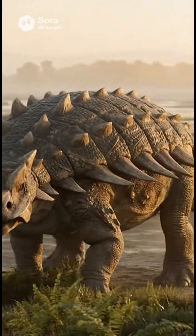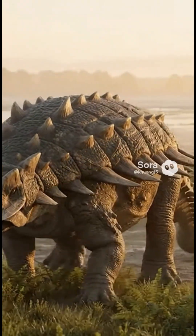Heavy shoulders and hips anchored big muscles to move all that armor. It wasn't fast, but it didn't need to be. Its plan was: stand firm, swing once.